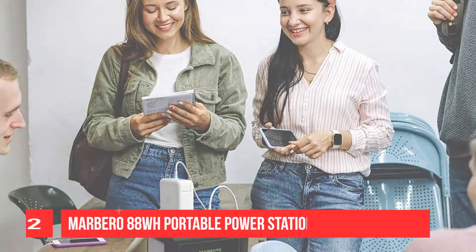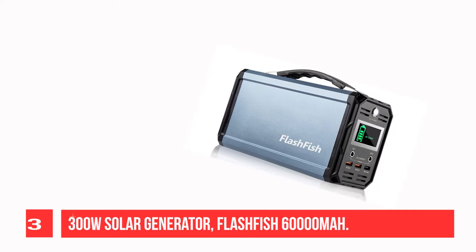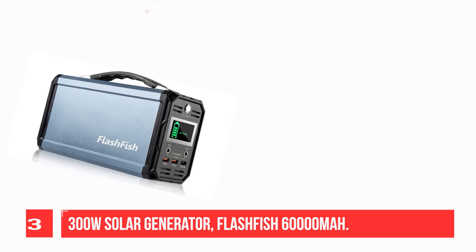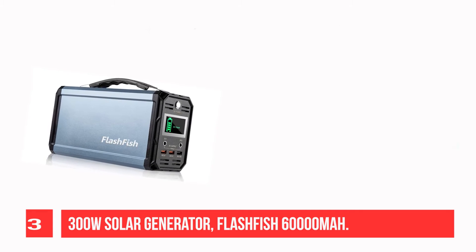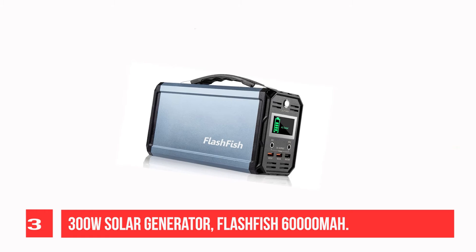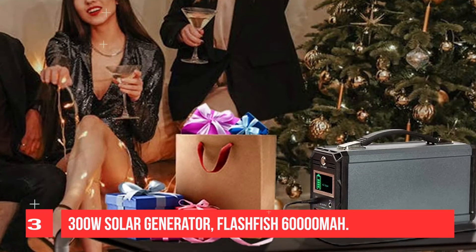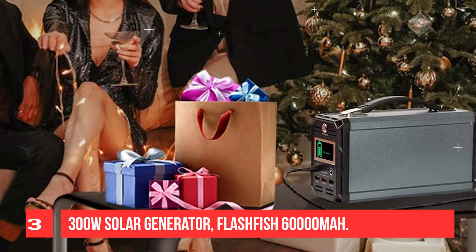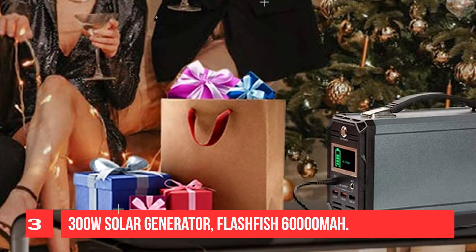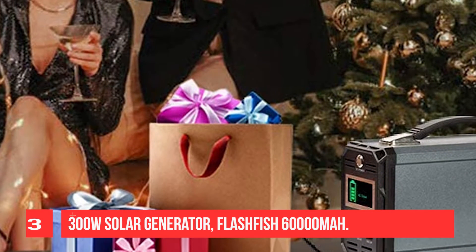Recommendation Number 3: FlashFish 300W Solar Generator, 60,000mAh. The silver case is metal and the black ends are plastic, making it more durable than other solar generators. With 300W continuous power, 350W peak power, 60,000mAh battery capacity, and pure sine wave output, this generator charges your devices more stably. At 5.6 lbs, it fits perfectly in your backpack. It can be recharged via solar panel, AC wall outlet, or a 12V car socket.